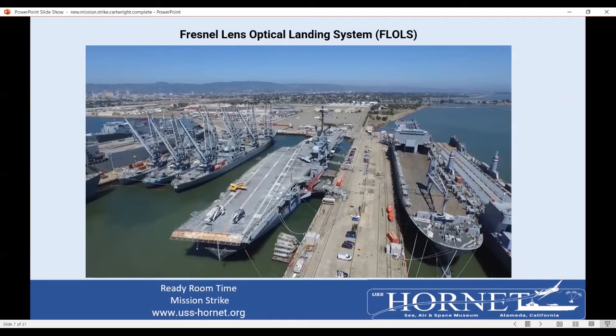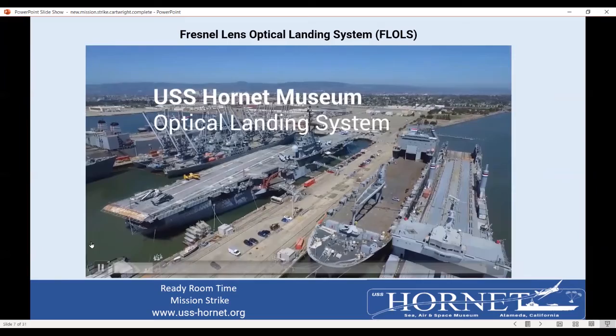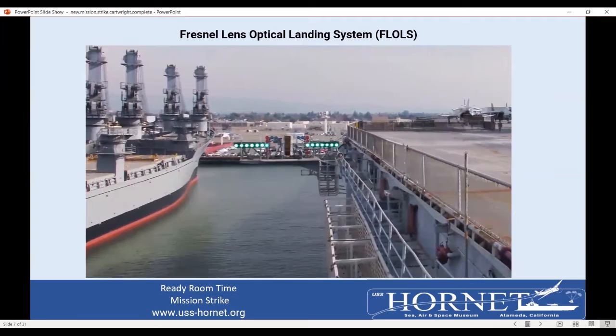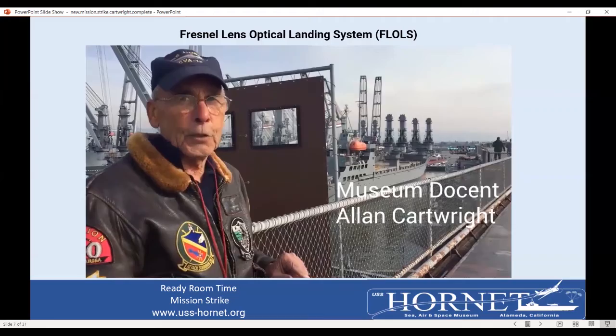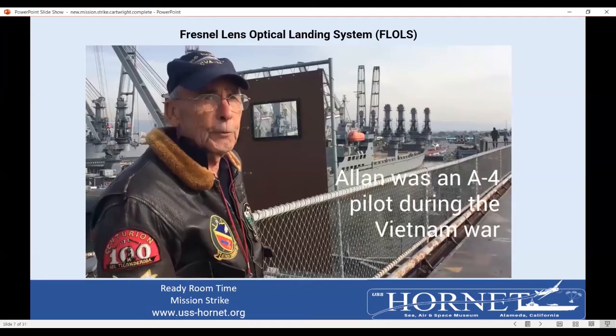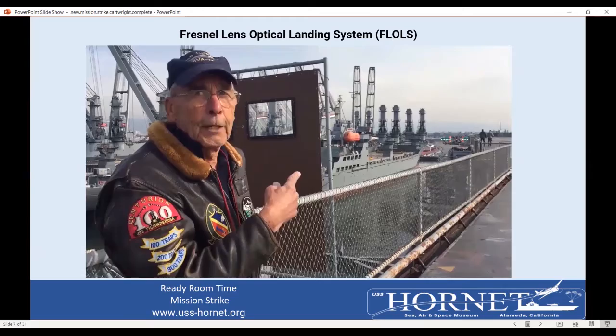This is a video explaining the optical landing system, on the port side of the landing area. It's what pilots watch to get their glideslope information. They'll see a set of green horizontal lights with yellow lights in between and a red light at the bottom. If the pilot is on glideslope, he'll see the yellow light lined up with the green ones. If he goes high, he'll see the light go up; if he goes low, the light goes down. If he gets too low, he'll see the red light. If he hasn't figured out he's in trouble, the landing signal officer hits a pickle switch and the pilot sees that — he goes to full power, raises his nose, and goes around to try again.